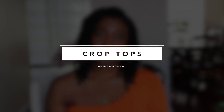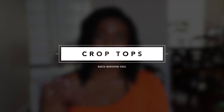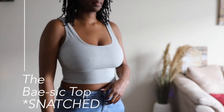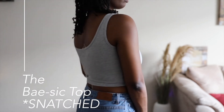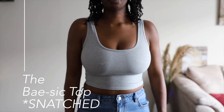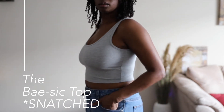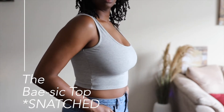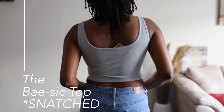My last nine pieces are all crop tops. The first one is from the Snatched line — it's the Basic Top in gray. I love this top, no bra needed. It really does snatch you in and feels super secure. It's such a cute basic. I mean, it's a great basic — the color is cool. I love wearing gray and have lots of gray sweaters and t-shirts, so it fits right in with my style.